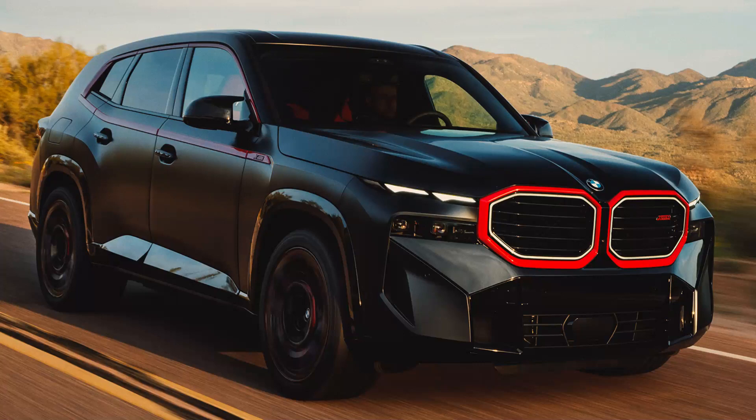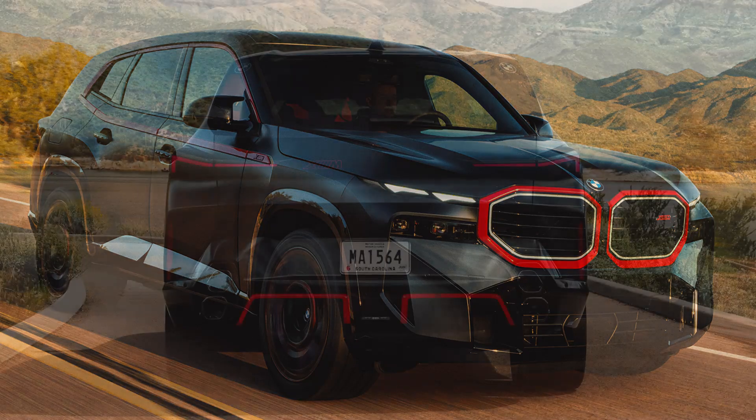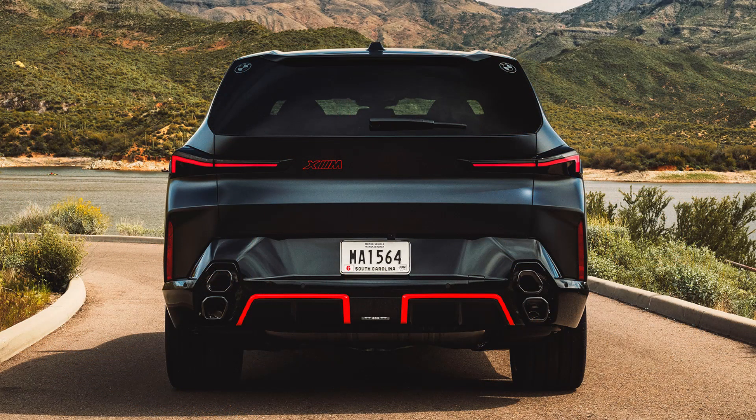BMW M's most powerful model ever is this grotesque thing. The BMW XM pairs a high-revving V8 drivetrain with a powerful hybrid system. The BMW XM is an ostentatious super SUV in its standard form, able to tear up the tarmac while still being comfortable enough to drive anywhere in Beverly Hills, catching the attention of those who weren't expecting it. Its standard 644 horsepower and 590 lb-ft of torque apparently weren't enough for M's first-ever bespoke SUV.